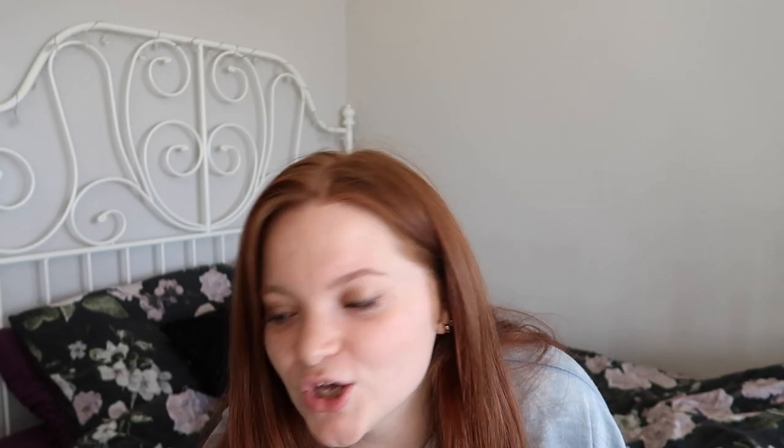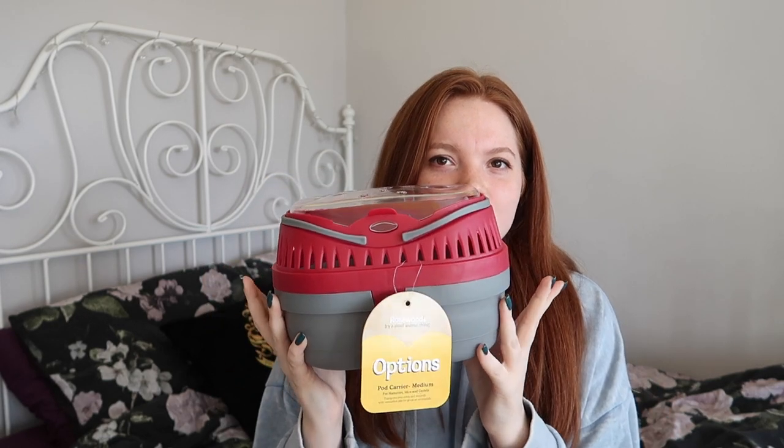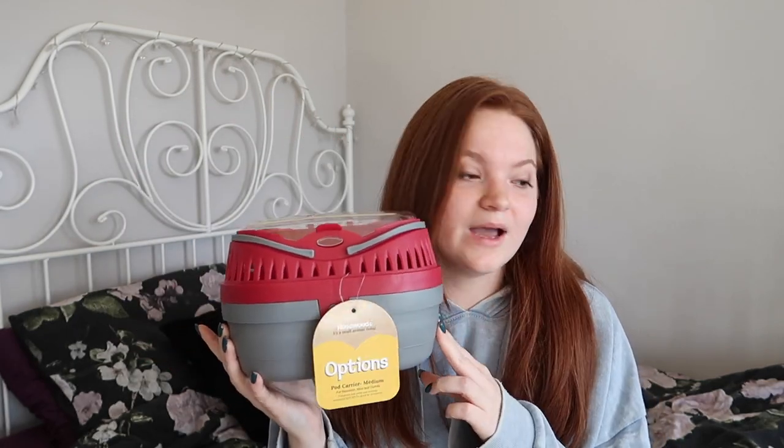The next item is something I'd actually been looking for for a while, but it was quite expensive in a lot of places so I was avoiding getting one. But I finally bought a little carrier. This one is a Rosewood one. It is quite small but I got this one because I'd have to find somewhere to keep it all the time, so a massive one wouldn't help. And obviously they're not going to be in it very long, so I think this is perfectly fine for hamsters.